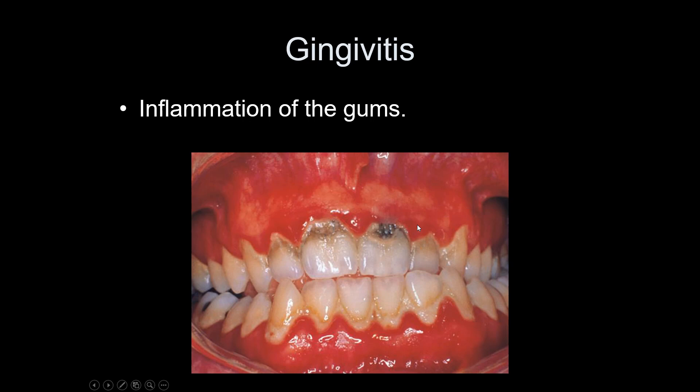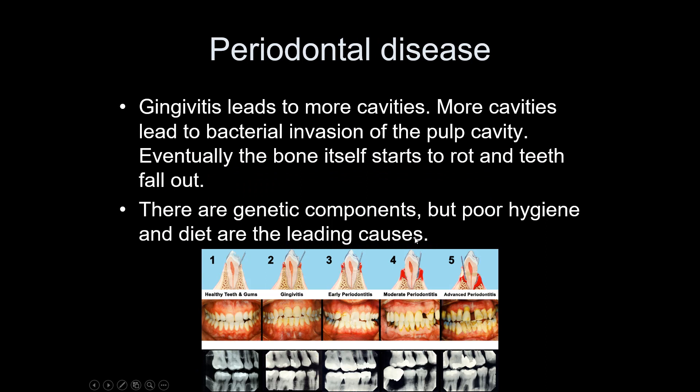Gingivitis is inflammation of the gums — red, unhappy gums with a thick layer of tartar. If your gums bleed when you brush or floss, you're leaning toward gingivitis; gums should not bleed. Make sure you brush your gums too, as they are living tissue that need maintenance. Periodontal disease means you're not just getting cavities — it means the bone of the maxilla and mandible is actually starting to decay. There are genetic components, so some people will get it regardless, but poor dental hygiene accelerates it.